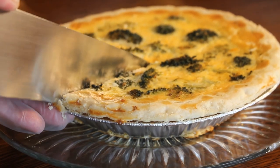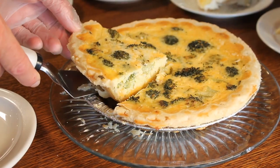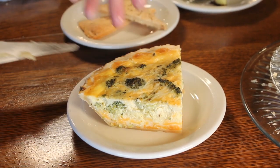Also on the savory end of things, we have two quiche back on the menu — they're very popular. We do the Mediterranean quiche and the broccoli and cheddar quiche. Both of those are limited time only.